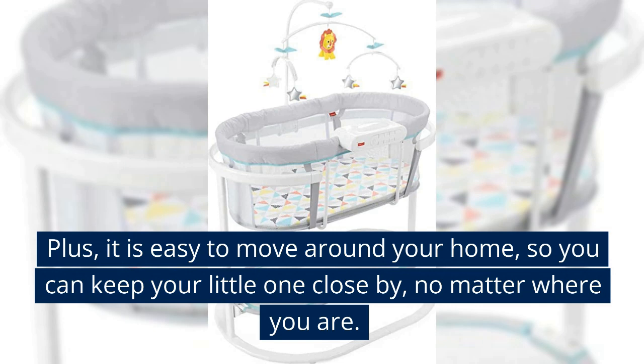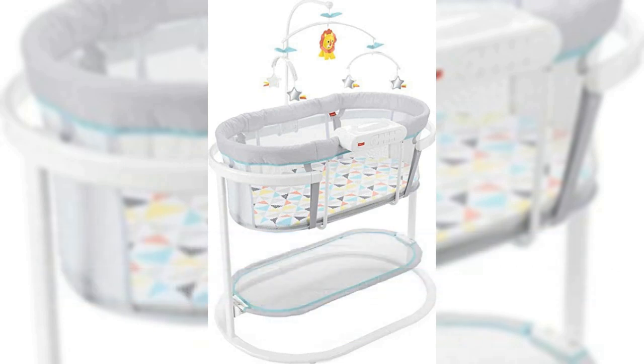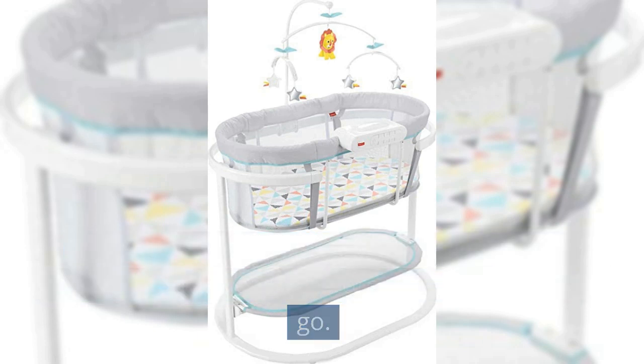Plus, it is easy to move around your home, so you can keep your little one close by no matter where you are. And with its compact design and lightweight construction, it's easy to store when you're on the go.